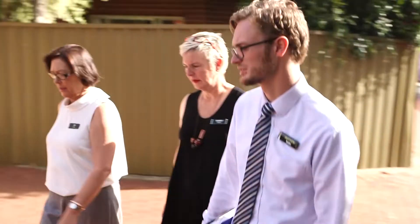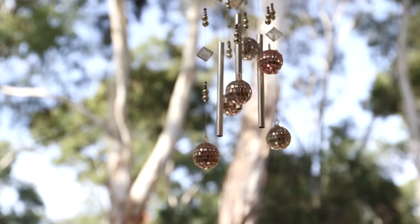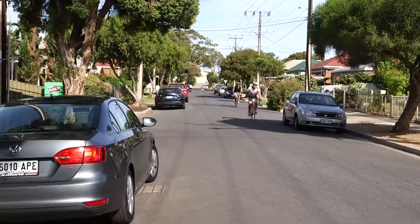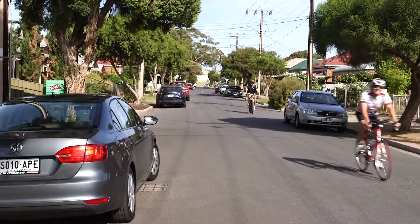We're out and about in West Hindmarsh today, finding out exactly why investing in the western suburbs is so popular at the moment. Proximity to the city is a big plus. We've got the river just behind this property here, which is a really attractive environment. For anybody wanting to ride a bike to work, this has got it all.